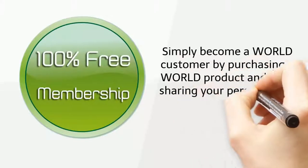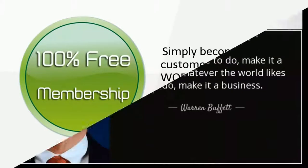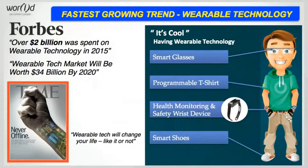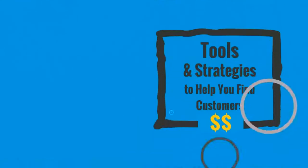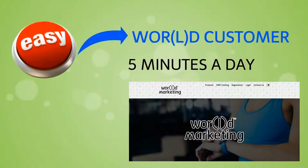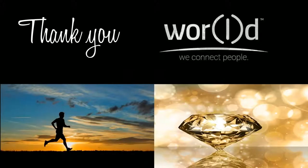The best part is that it's completely free to join — simply purchase a World product and start sharing your personal web link. As Warren Buffett says, whatever the world likes to do, make it a business. World understands that the era for wearable technology is here and now, and this is your chance to take part in this explosion. World and its leaders are here to help you succeed with all the tools and strategies you need. Become a World customer today and turn five minutes a day into a lifetime of time freedom.